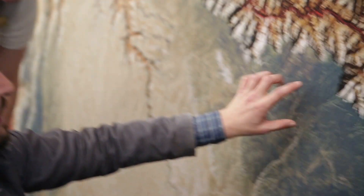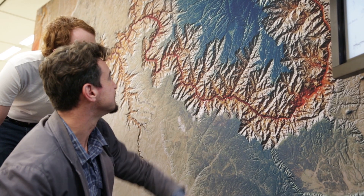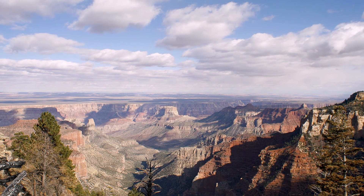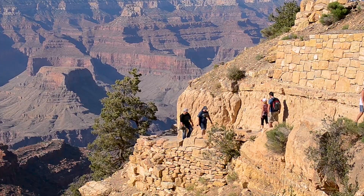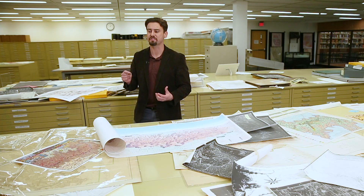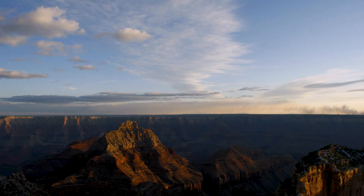No one knows the Grand Canyon, and that's a bold argument to make, especially to explorers and rafters and hikers, but it's true. Even the most seasoned Canyon adventurers have seen only a fraction of the Grand Canyon — that's just because it's so vast. You can spend a lifetime hiking through it or rafting through it. Only approximately 10% of Grand Canyon visitors even see the North Rim, much less the entire western segment.